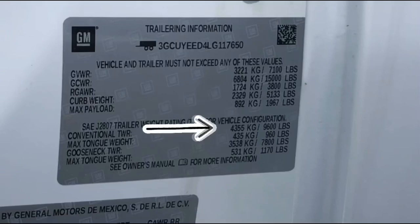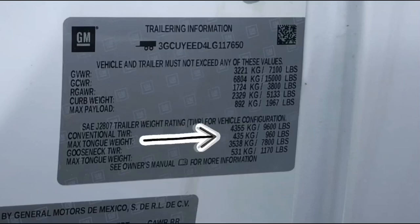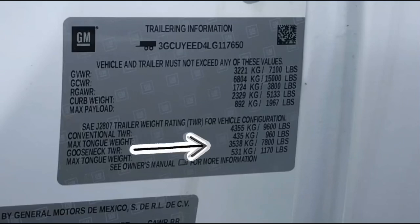Next we have the conventional trailer tow rating: 9,600 pounds, with a max tongue weight of 960. And a gooseneck, if you want to put one on here, 7,800 pounds with a max tongue weight of 1,170.